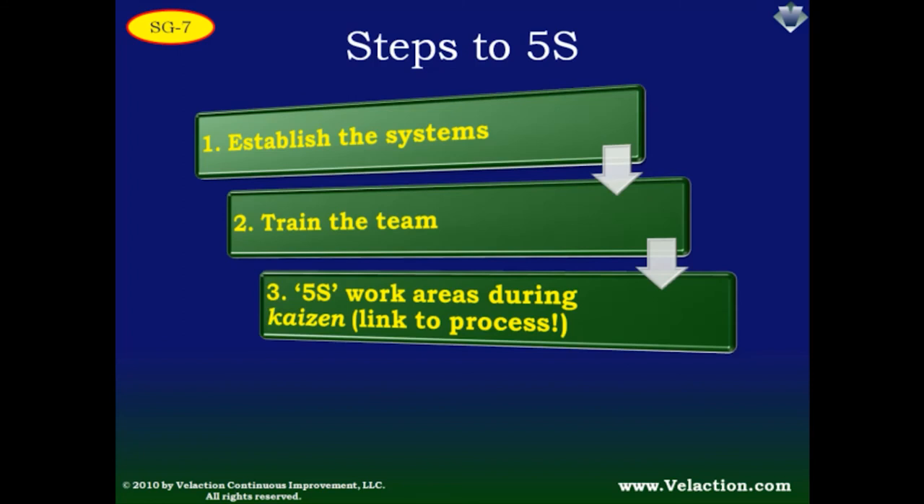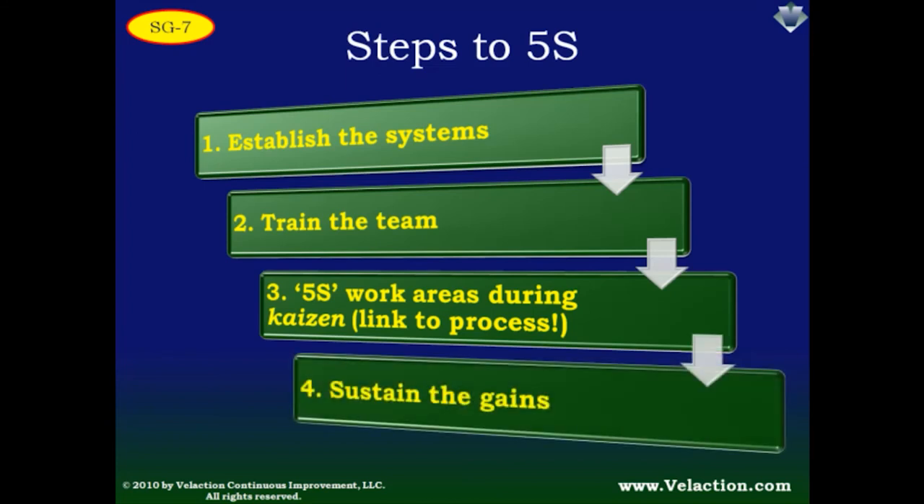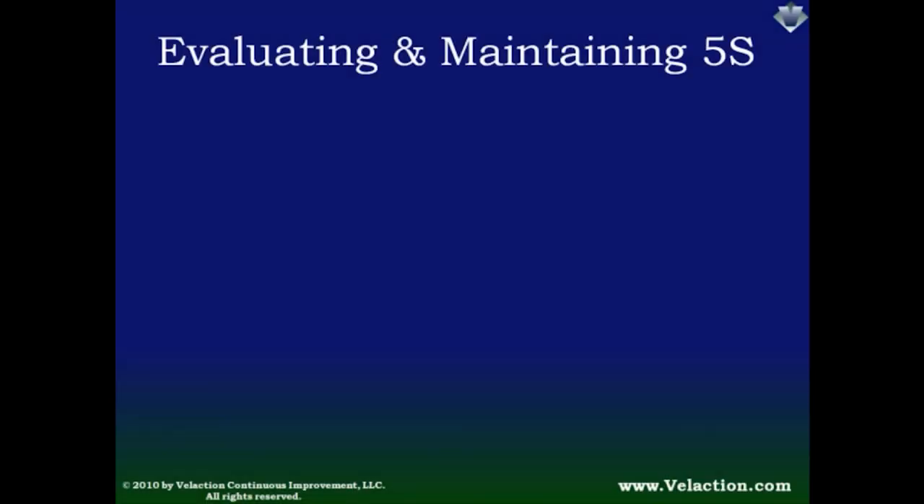The last step is to keep from regressing. It is easy to backslide if you are not diligent about locking your gains in. For most companies early in their lean journey, that means an audit program. When 5S really hits the mark, it does not need an audit — it creates a clear advantage to put things back in their proper place. But not every single 5S effort will fall into that category. Some of the gains are subtle, so the desire to take shortcuts, especially in times of stress, won't be completely eliminated.